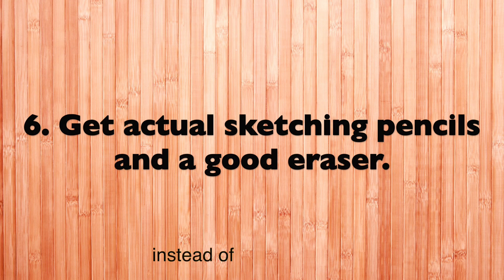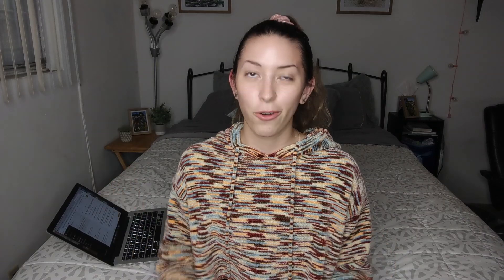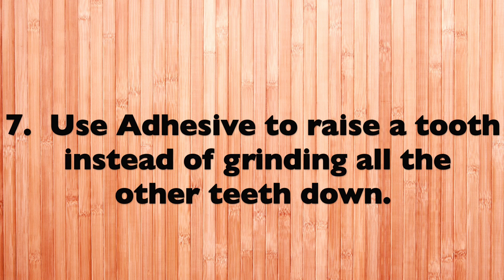Tip number six is more of a tip if you go to USC or if you're drawing teeth in dental school: ask your bench mate if they'll let you have their old drawing pencils for your drawing class, or purchase them yourself. In first year at USC you'll be taking Monnier's Morphology class and drawing teeth, so it's helpful to have special sketching pencils and a great eraser.